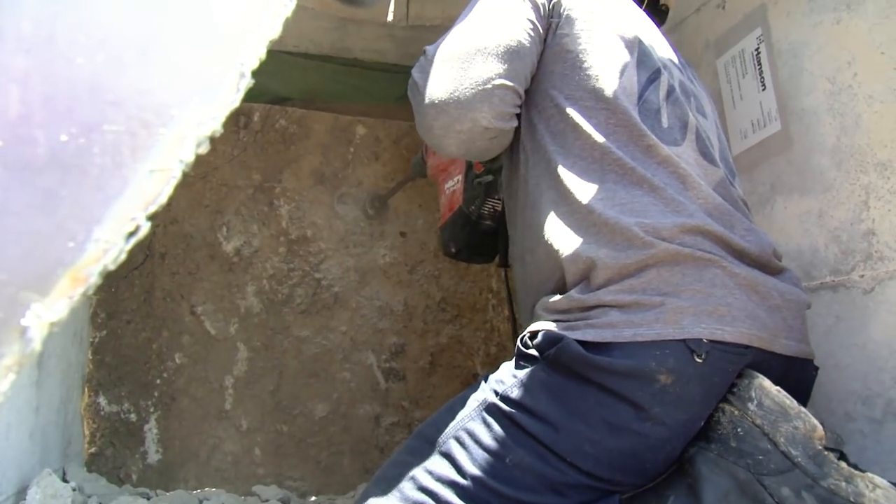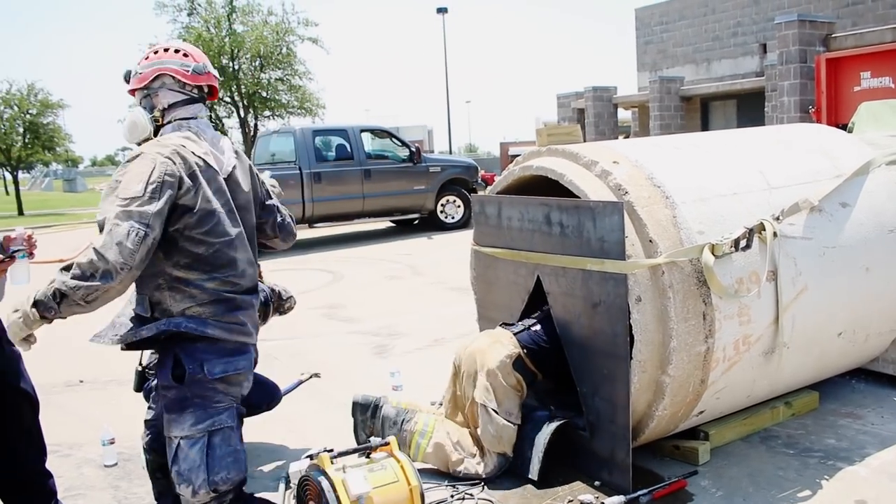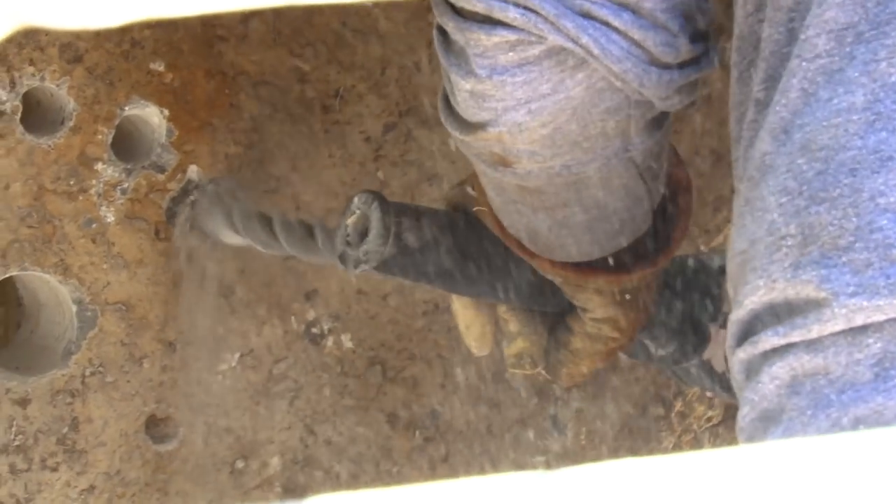We make our inspection hole, and that kind of lets us know what's going to happen next. We use a camera to send through the hole. If we have a victim on the other side of that wall, we go in and actually drill a bunch of small holes, basically turning the area we're going to breach into Swiss cheese.